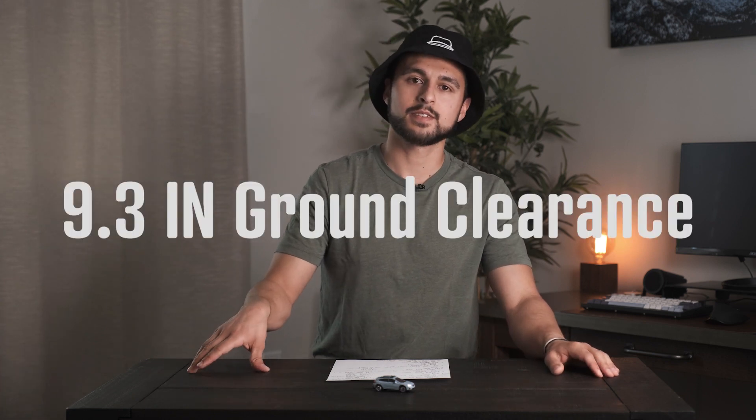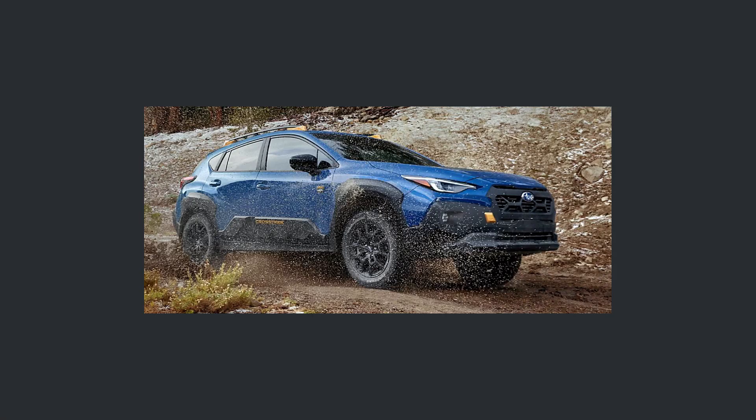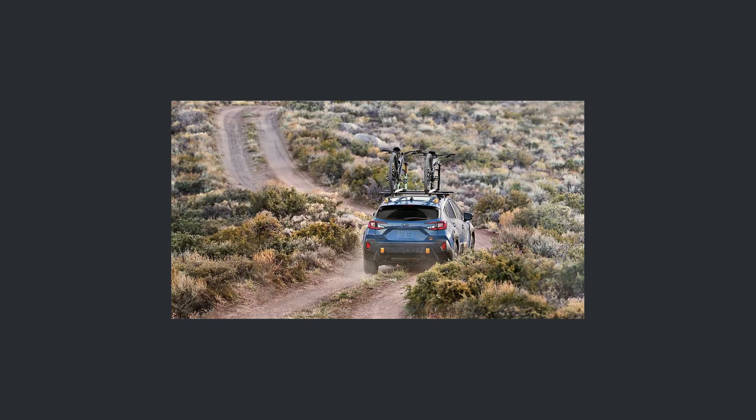Moving along to the next big number is ground clearance. It is 9.3 inches of ground clearance that you're going to get on this car. That's half an inch of increase over the standard Crosstrek, and they achieved this by doing two things: they have longer coilover springs and off-road tuned shocks. So pretty good ground clearance — very respectable, I would say.